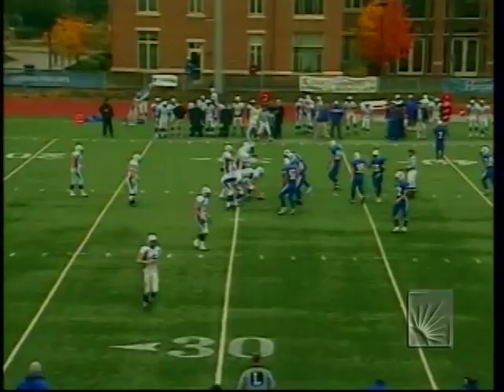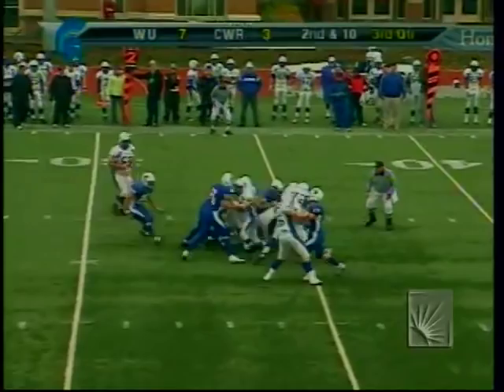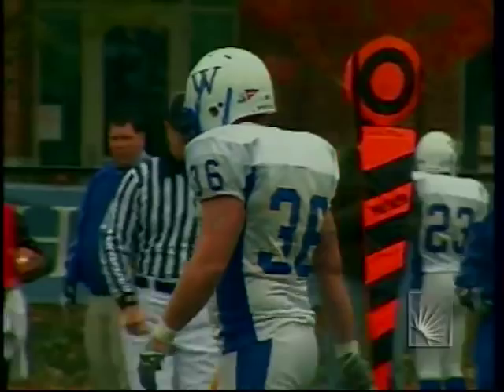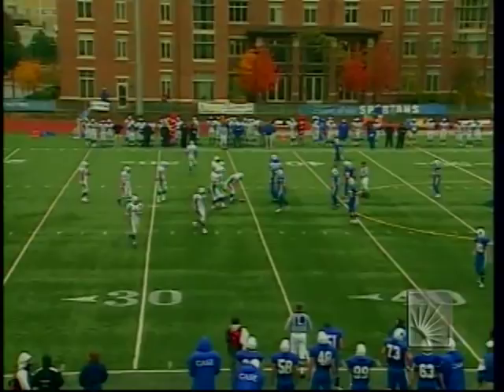Second down and 10 for the Pride, who lead 7-3. Decker picks up about 3.5 yards. Third down and long coming up for Widener. If you factor out a team's big plays, the Case defense is very effective — if you take out the long pass play to Falkenstein in the first half, Case would be pitching a shutout.